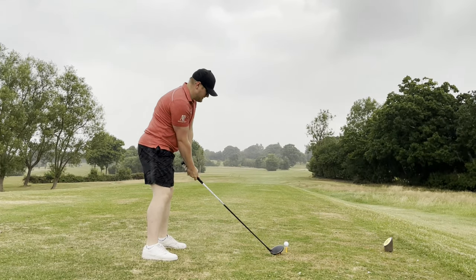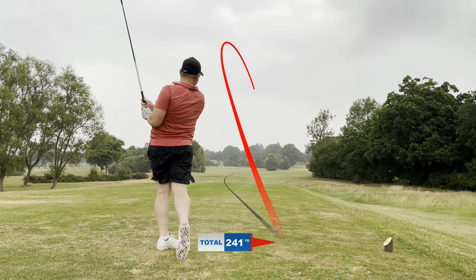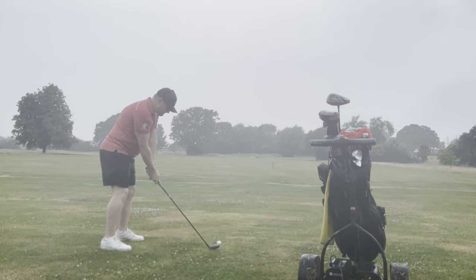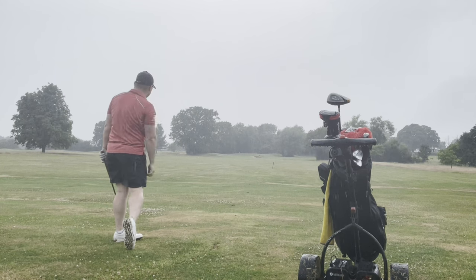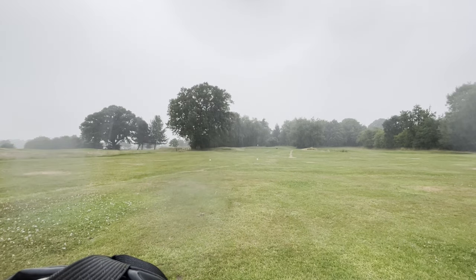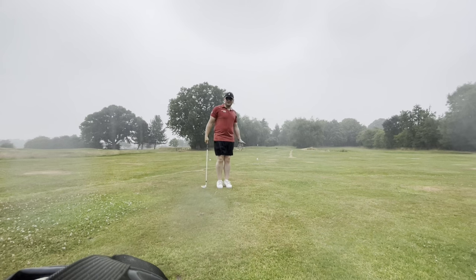Coming into the sixth, the wind is really starting to pick up. I've had to really leather this drive to get it anywhere because the rain is coming down heavily and it's straight into the face. After a nice drive, I tried to hit a hybrid up there and just lost grip entirely, chunking it about 50-60 yards in front of me — not good at all. I tried to tell you all that I'd accidentally not recorded my next 85-yard wedge shot, but the rain is so loud and heavy you can't actually hear me. Apologies — it's probably the best shot of the round.